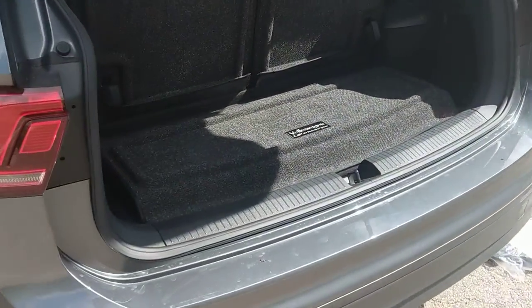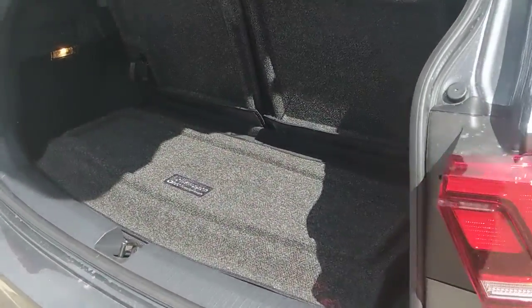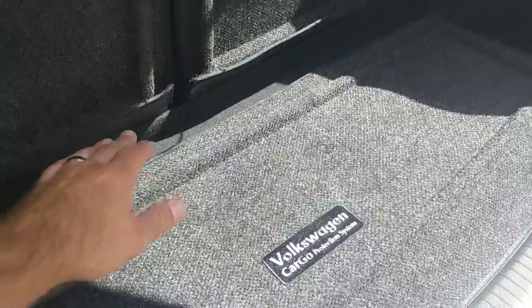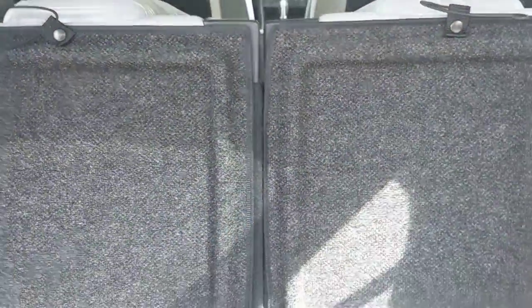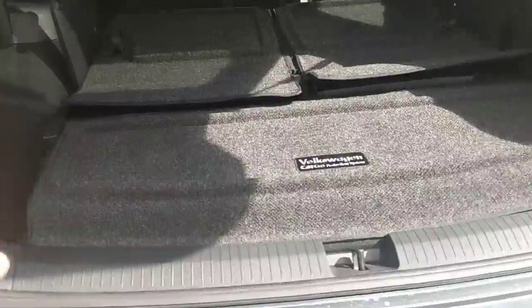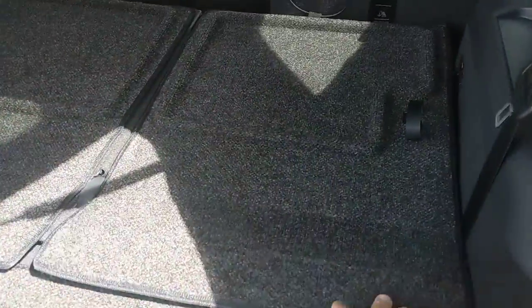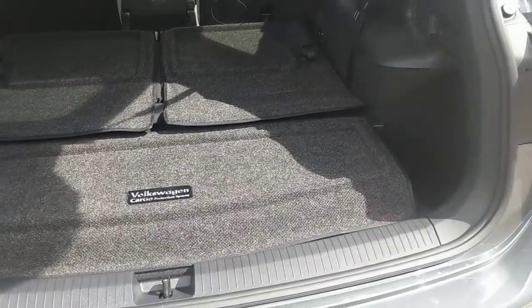The amount of cargo space in the third row with the seats up is limited — you have this much room to work with. These seats do fold down from the third row very easily and push forward, and you only lose a little bit of cargo space — this much vertical — as far as your overall cubic footage. Same amount of square footage whether the third row or just the two rows are in play.